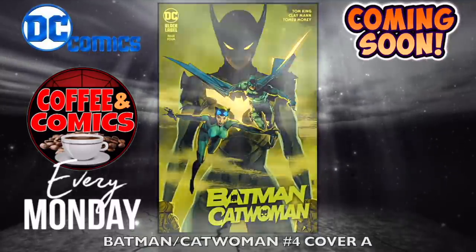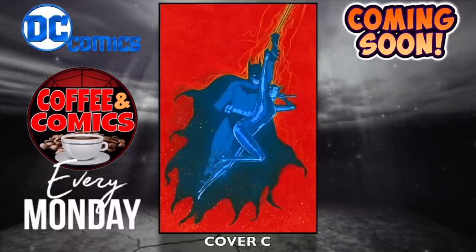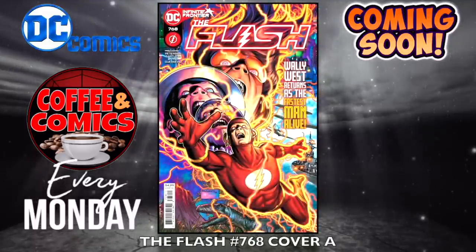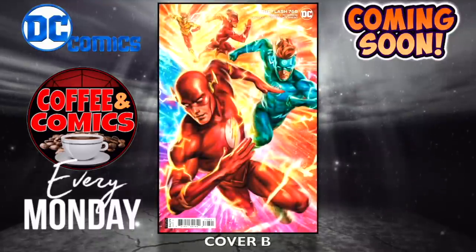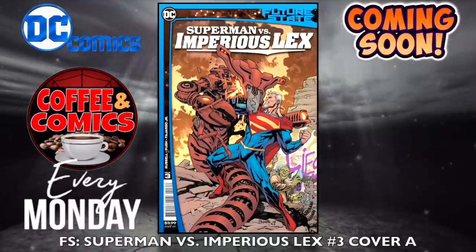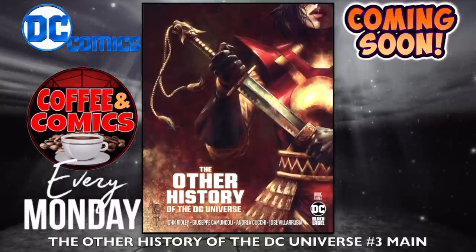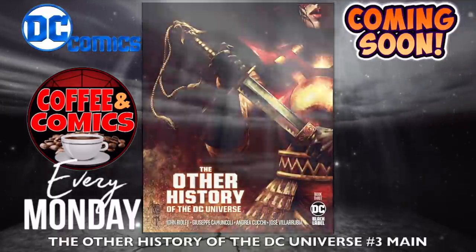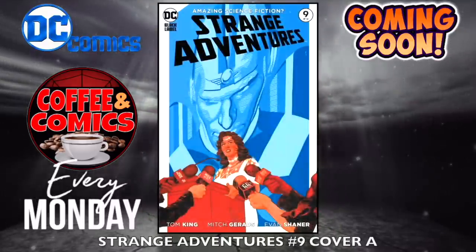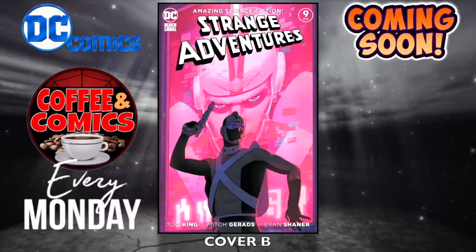Now DC. Batman Catwoman, number four — cover A, cover B which I believe is by Jim Lee, and cover C. The Flash, number 768 — cover A and cover B. Future State Superman vs. Imperious Lex, number three — cover A and cover B, probably the last issue. The Other History of the DC Universe, number three — main cover and cover B, this is DC Black Label. Strange Adventures, number nine — cover A and cover B. I believe this is Tom King.